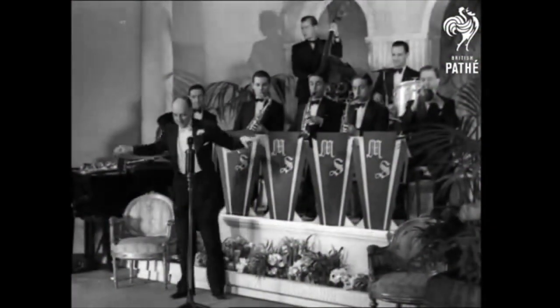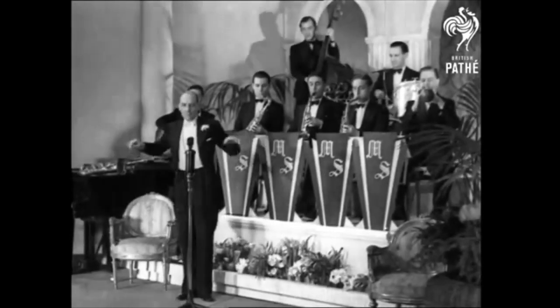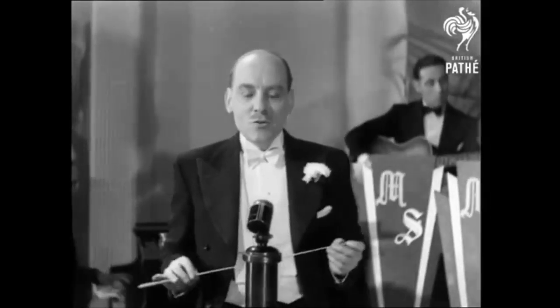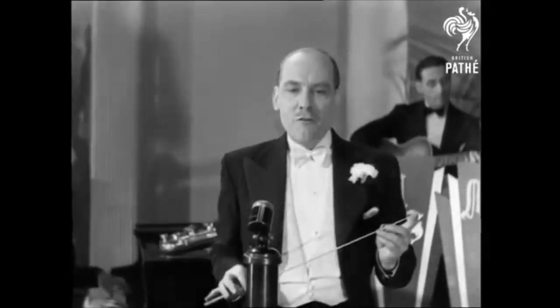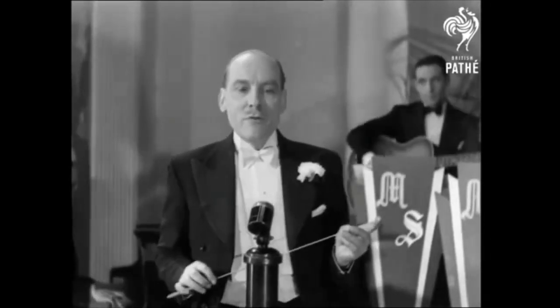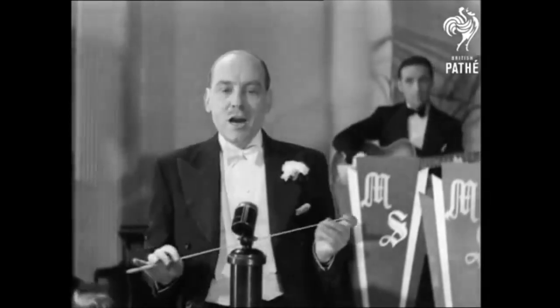It's Maxwell Stewart of dancing fame with his ballroom melody band. We'll show you a few of the steps of this dance.